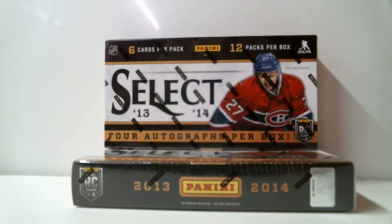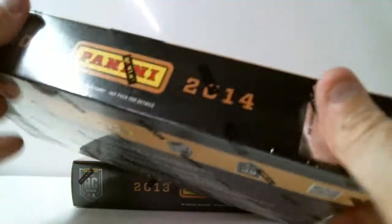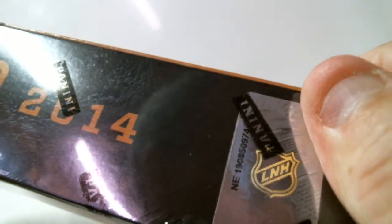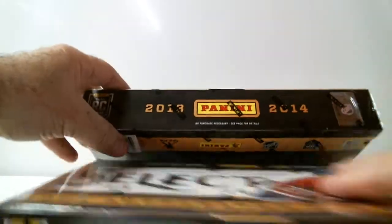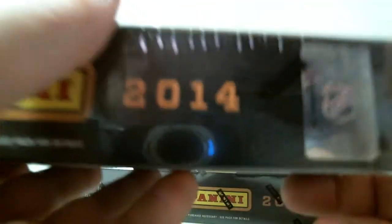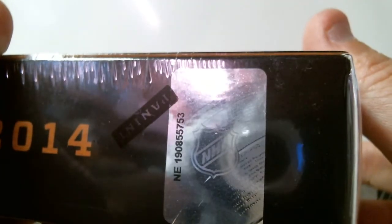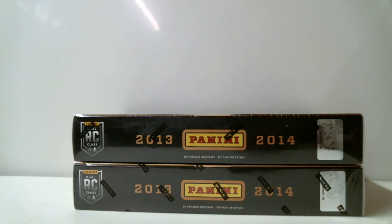Our first box number is 190-850-974. Second box number is 190-855-753. We've got 6 cards per pack, 12 packs per box, total of 2 boxes to open.